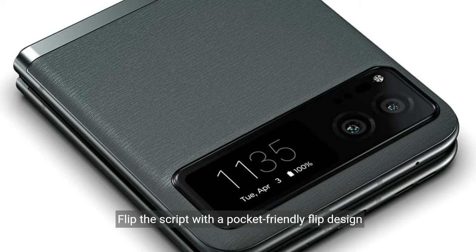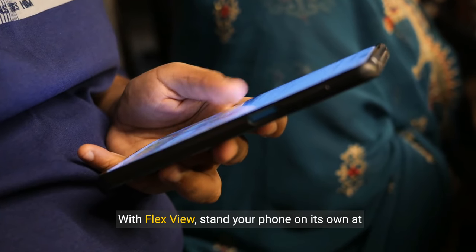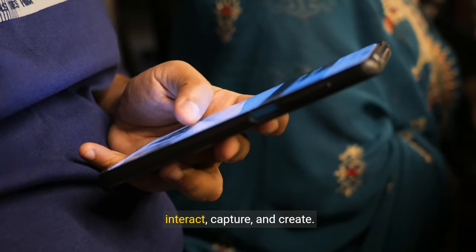Iconic foldable design. Flip the script with a pocket-friendly flip design in a range of fun, trend-setting colors and a vegan leather finish. Capture like never before. With FlexView, stand your phone on its own at multiple angles, giving you entirely new ways to interact, capture and create.